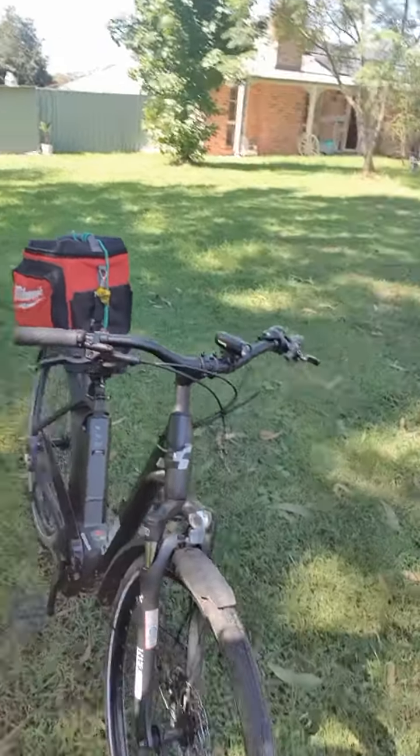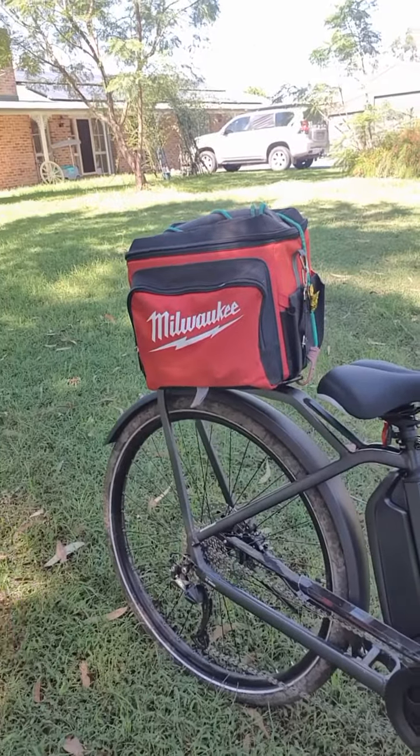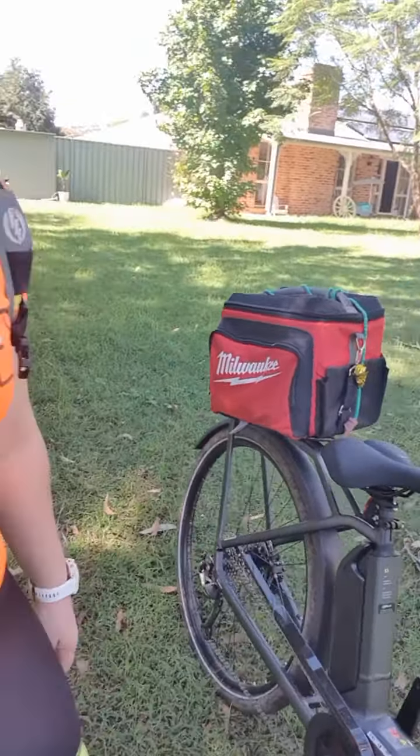Here is my beautiful bike. I've got my tool bag on the back, which is what I keep my work boots in because I am a tradie, so keeping my boots in there helps. And I've got my backpack which has my lunch and everything in it.